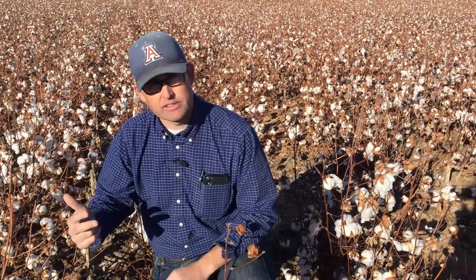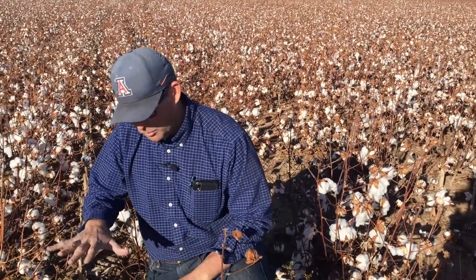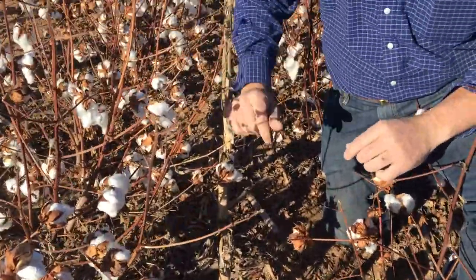Usually with a rotation you've got a primary and a secondary. We're finding that with cotton and corn, we can manage them both as primaries, which is kind of exciting. One of the things though that I will express as a challenge is cotton harvestability in corn.